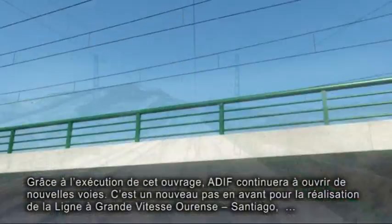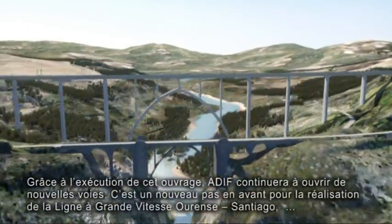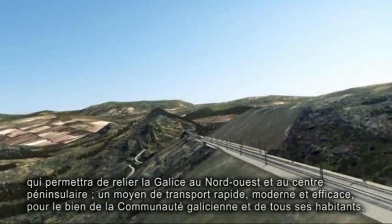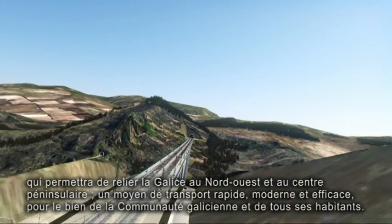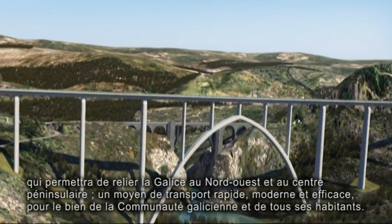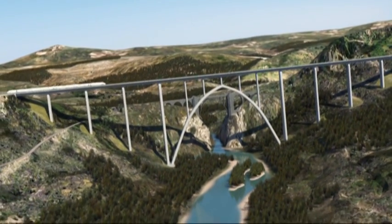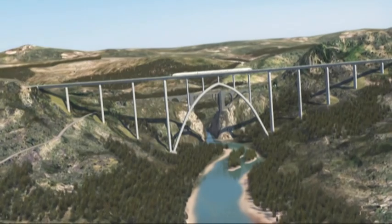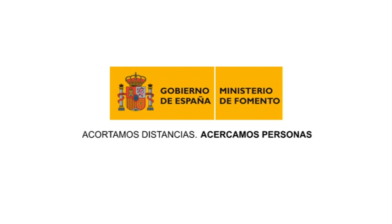With the execution of this construction work, ADIF continues to pave the way — a new stimulus for the Orense-Santiago high-speed line which will serve to connect Galicia to the north-west and the centre of the peninsula: a fast, modern, efficient method of transport for the benefit of the autonomous region of Galicia and all its inhabitants. Shortening distances, bringing people closer. Ministry of Infrastructure, Government of Spain.